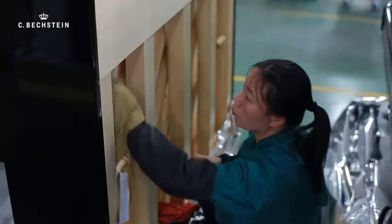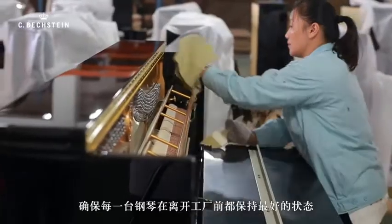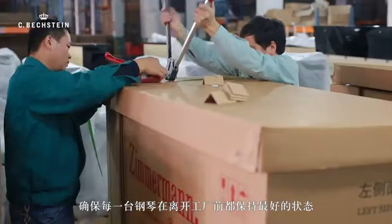After the surface check, all the pianos will come here for packaging. The workers will pack them carefully and gradually, ensuring the good condition of the piano before it leaves the factory.